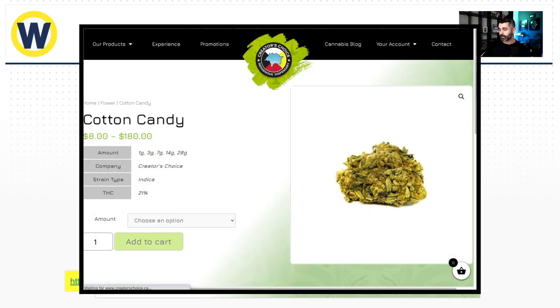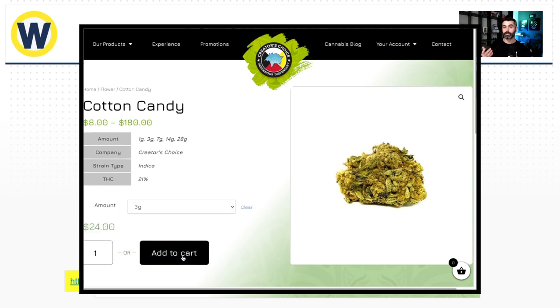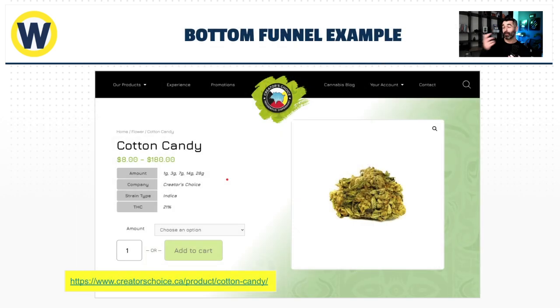Here's an example of bottom-funnel content — this is just a product page from Canada, where they can sell directly online. All those 'buy now' keywords should map directly to a product page with all your products, effects, and related information. Looking at a company like Leafly is a shining example — anytime you search for a strain like Cotton Candy, Leafly will probably come up. We want to try and emulate pages like that.